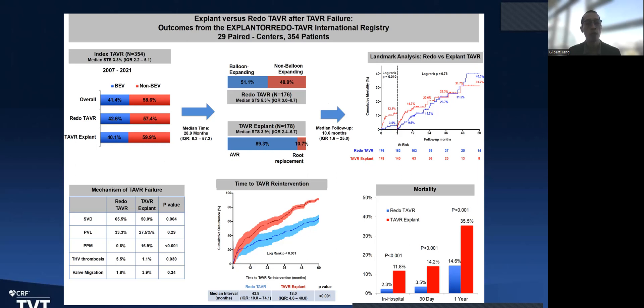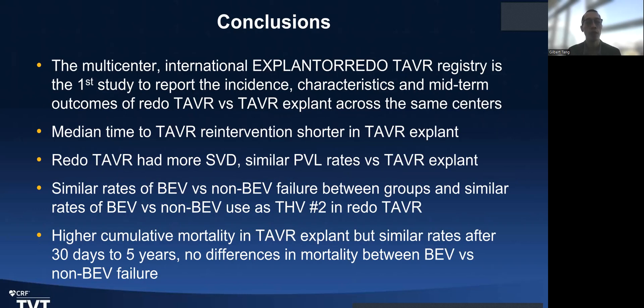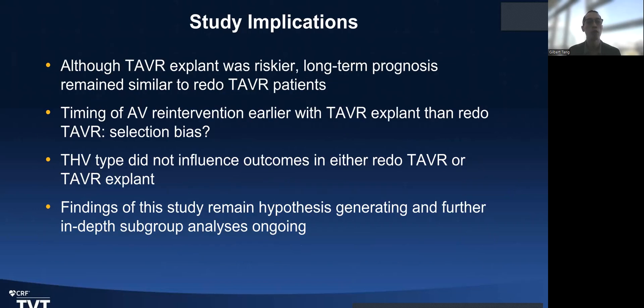In summary, there is no difference in mortality after the landmark analysis. However, TAVR explant obviously has a higher mortality rate than redo TAVR, and outcomes would likely improve if explant is done sooner rather than later. Study limitations include that this was a registry without randomization. This is the first registry to study the two groups side-by-side with the same centers. The question remains whether there is selection bias, and valve type does not appear to influence the outcomes of either study arm.